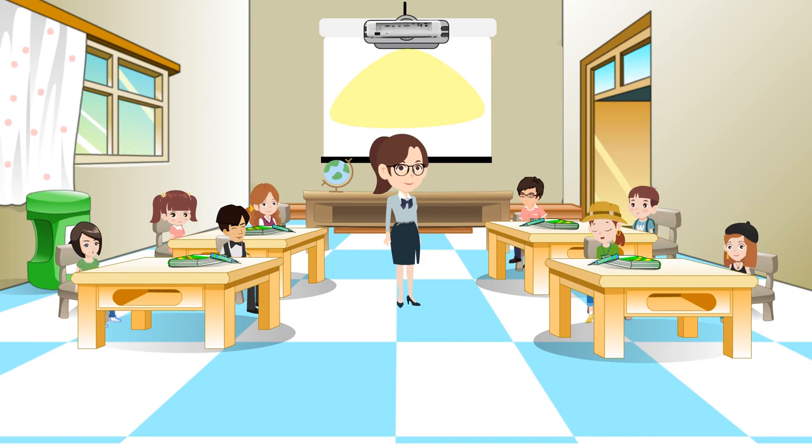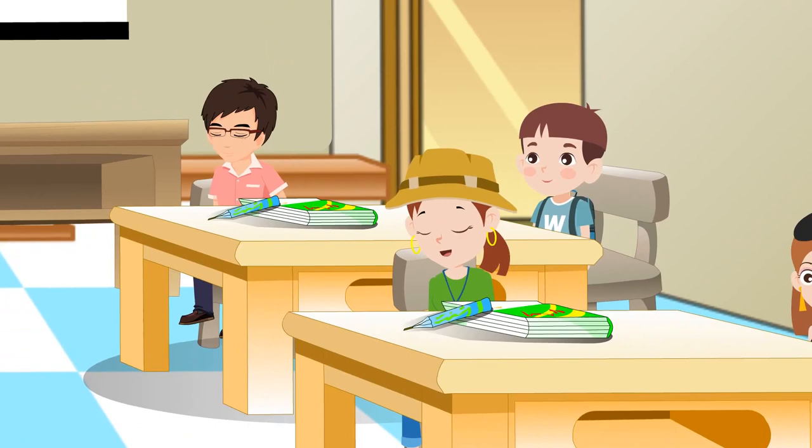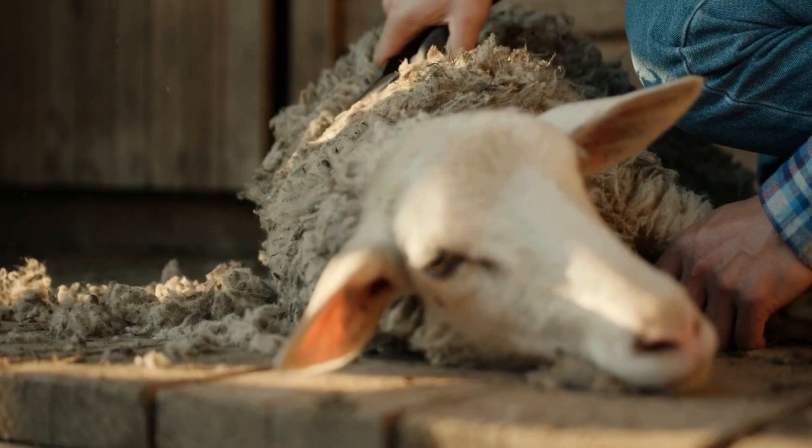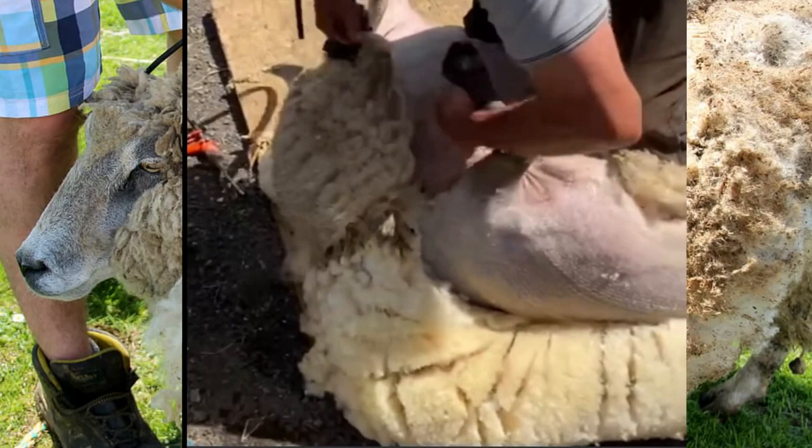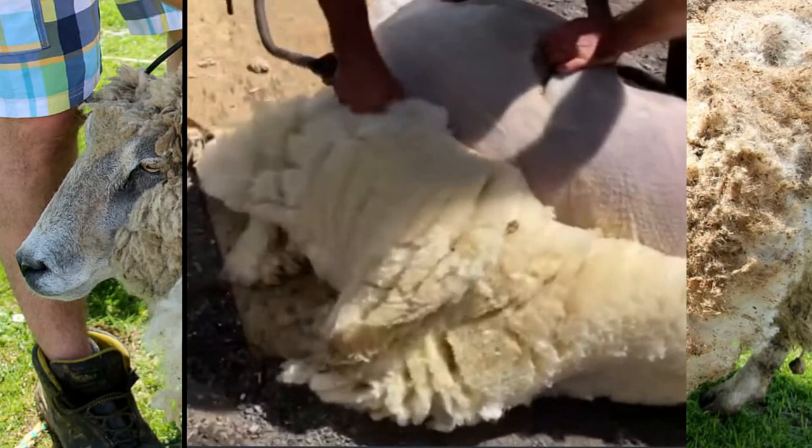Now, do you know from where wool comes? Wool comes from sheep. Sheep farmers shear their sheep using electric tools. They remove all of the sheep's fleece in one piece.